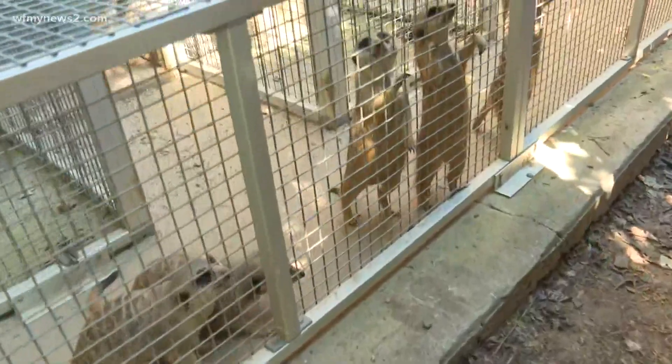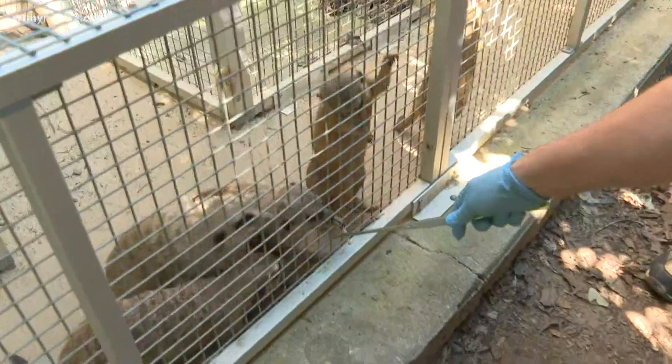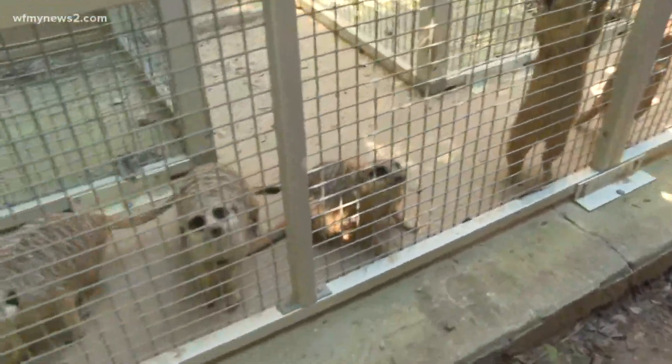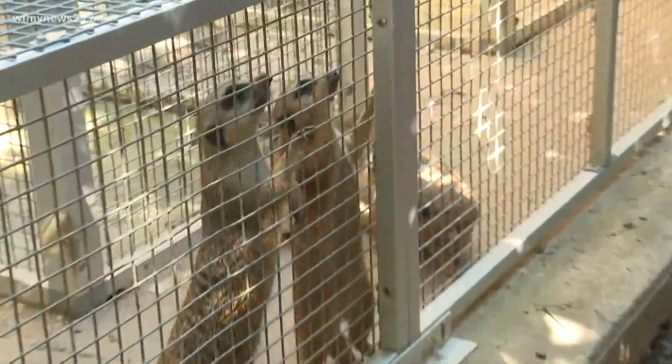Chebonda is the mom of the three. And they're native to where? They are native to Africa — in the Kalahari Desert they live in mobs. Mobs can have up to 20 plus individuals. A mob of meerkats? Yes, that's the right term!